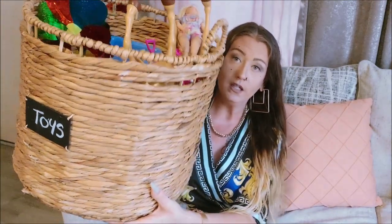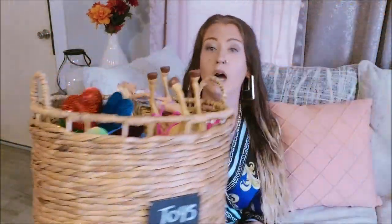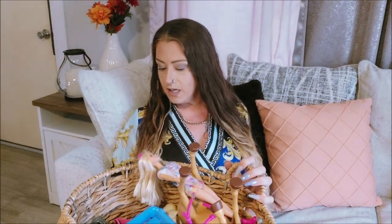I also got this basket at the same yard sale as the Roomba for $3. I thought it was absolutely adorable — it has two chalkboard tabs on it so you can write on them. I wrote 'toys' on it and I have it in my daughter's little toy corner. Her bedroom is packed full of toys and she has a toy corner out here too, but what I was using before was overfilling, so this little $3 yard sale basket works perfectly as her toy bin.